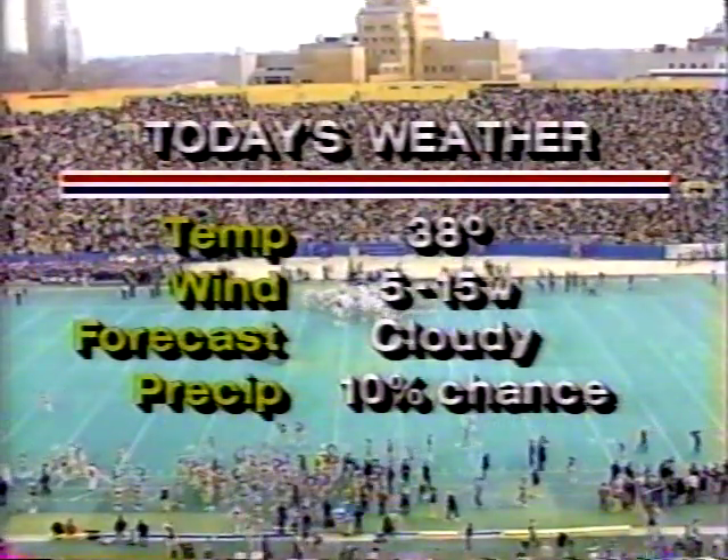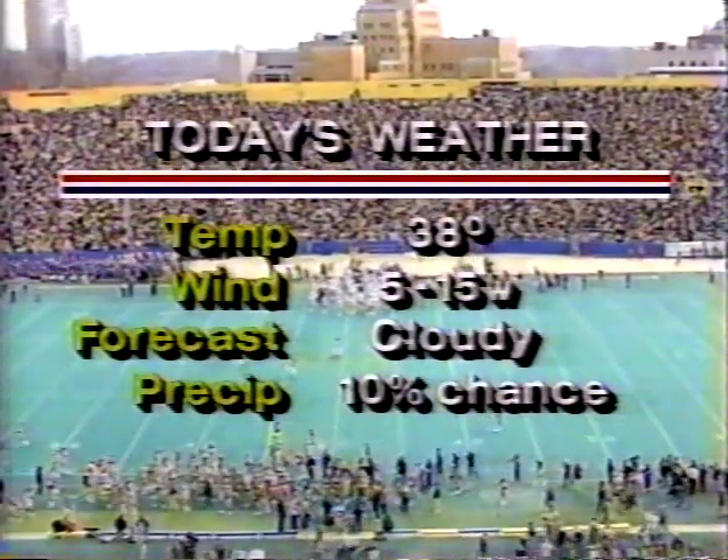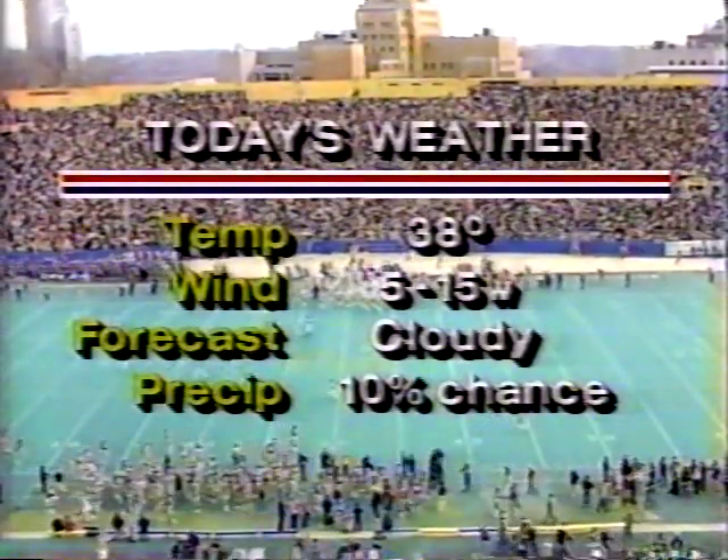Bob already told you the weather — 30 degrees today, wind out of the west 5 to 15 miles an hour, cloudy, 10% chance of rain. But it's going to stay away, it'll be a great game.